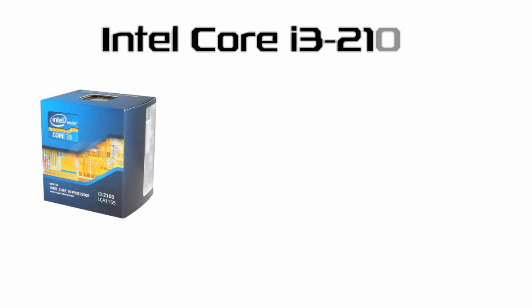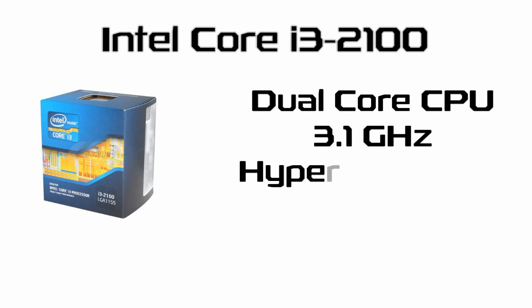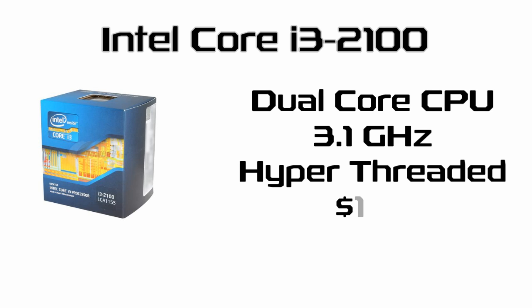The starting point is going to be an Intel Core i3-2100. As one of the new Sandy Bridge CPUs, this features a dual core design clocked at 3.1GHz which, combined with hyper-threading and some Intel magic, makes for a CPU that will match if not exceed many older generation quad core processors for $125.